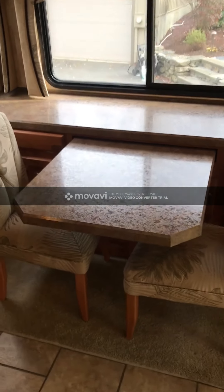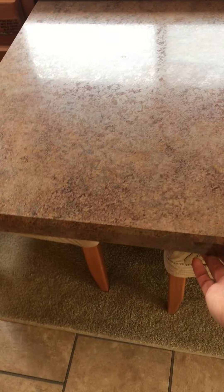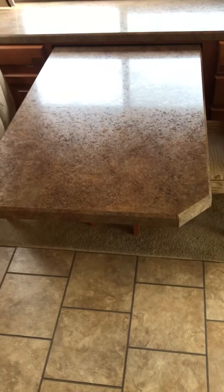The dinette is currently in the stowed position. If you pull the table out and grab the two folding chairs from under the bed and back, you can seat four very comfortably around the table.